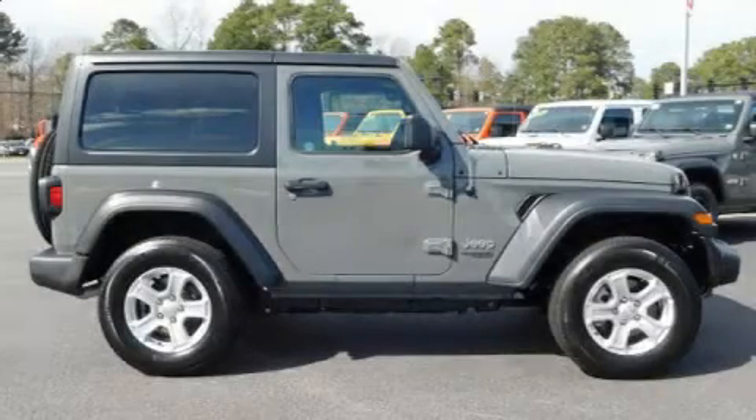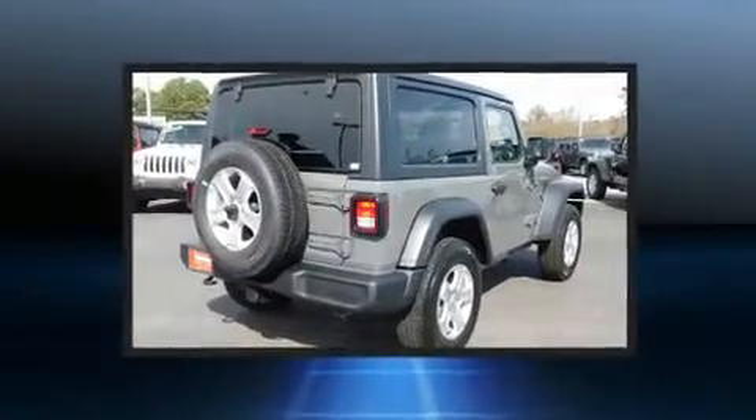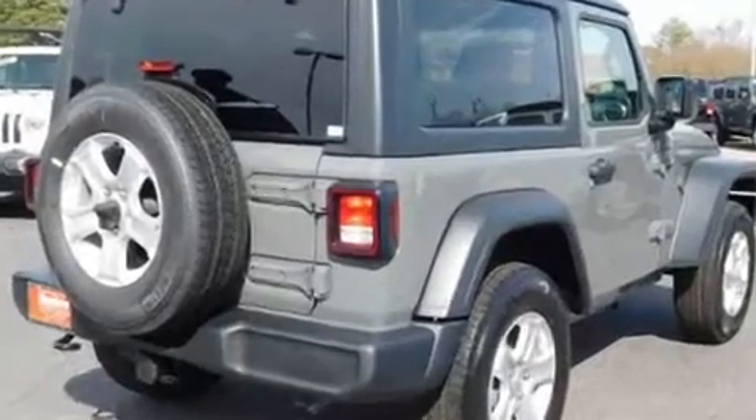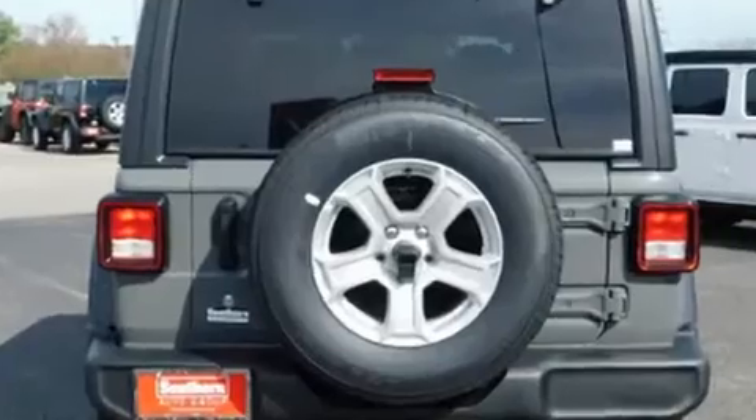You can expect a lot from the 2019 Jeep Wrangler. This two-door, four-passenger convertible provides a satisfying ride for all passengers. It's equipped with tons of terrific amenities but it won't break your budget, such as remote keyless entry.